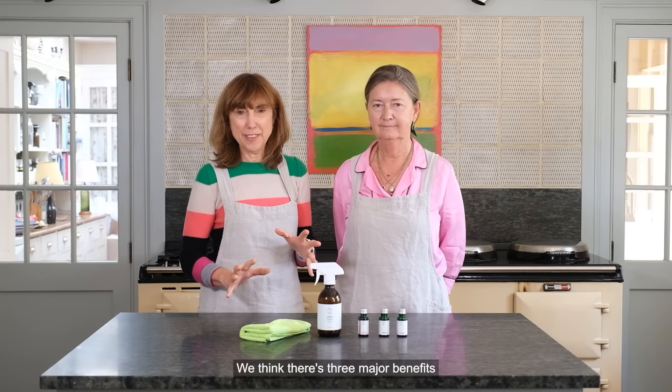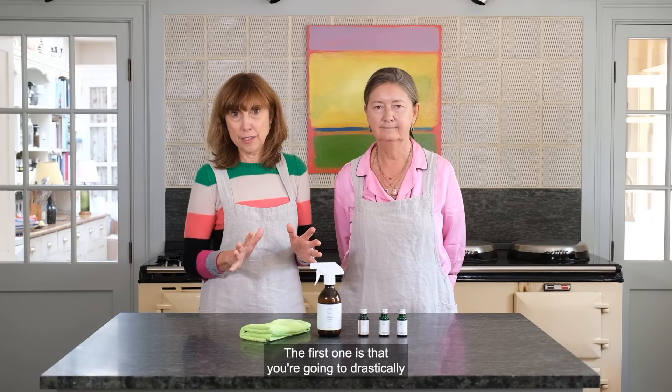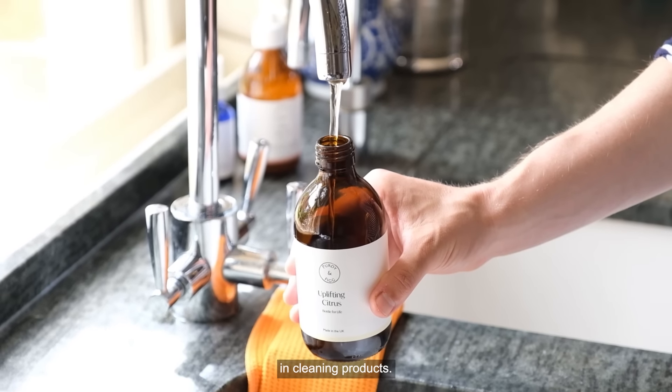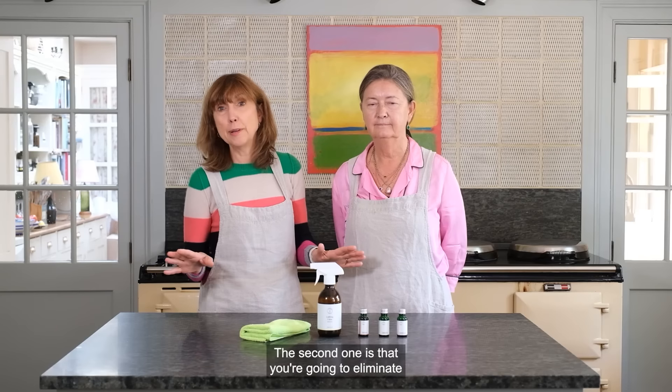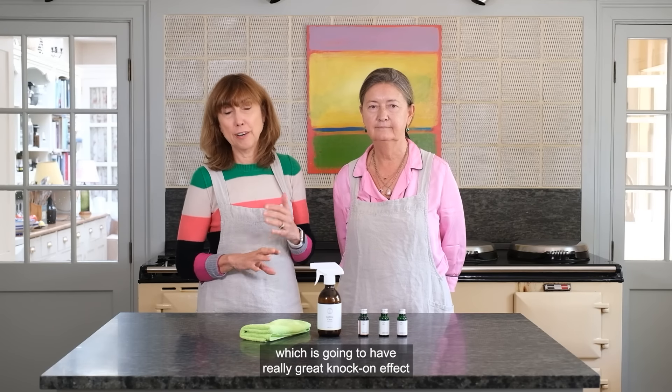We think there are really major benefits from using this product. The first one is that you're going to drastically reduce the use of single-use plastic in your cleaning products. The second one is that you're going to eliminate the use of any toxic chemicals in cleaning, which is going to have a really great knock-on effect for your health and well-being.